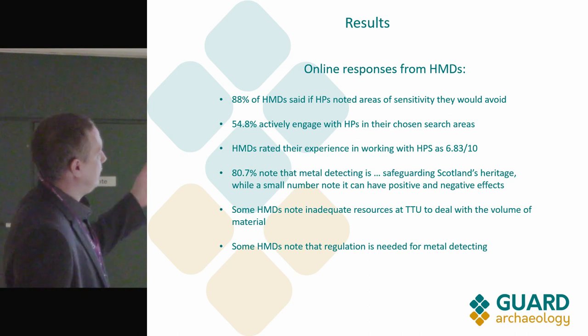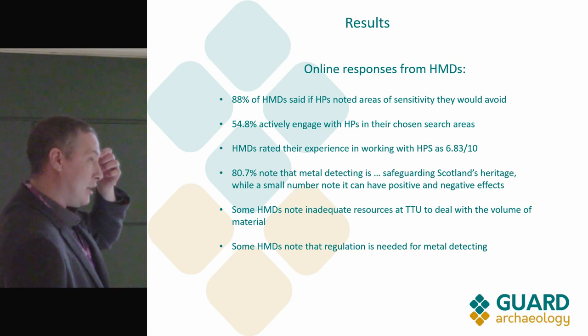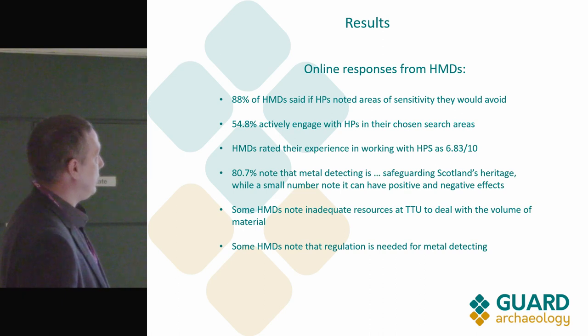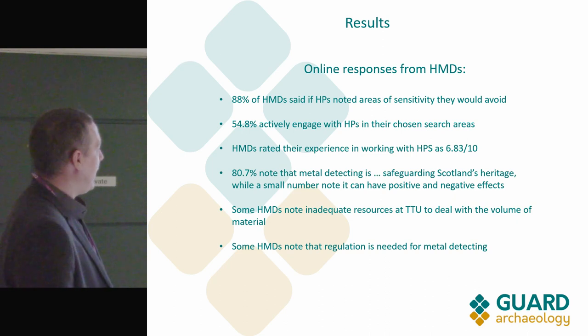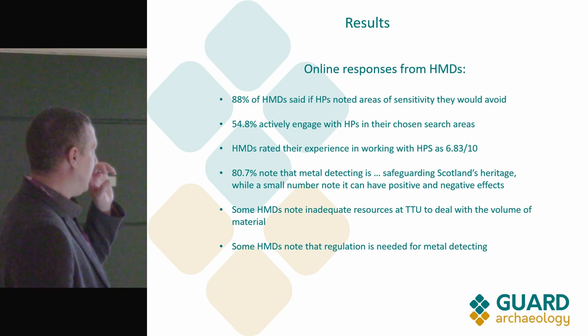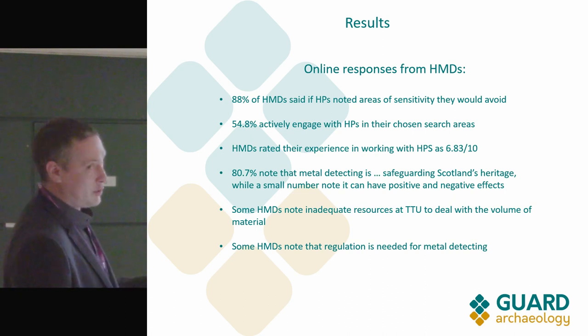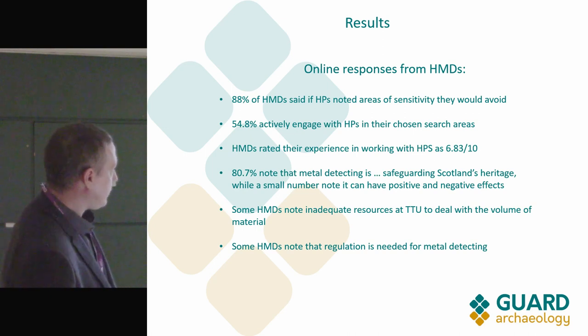Looking at some facts and figures: 88% of hobbyist metal detectorists said they would heed advice if advised to avoid sensitive areas — which is reassuring. Almost 7 out of 10 reported positive experiences of working with heritage professionals. Some metal detectorists openly acknowledged that while there are positives, there are negatives too, and some acknowledged there is a need for regulation.